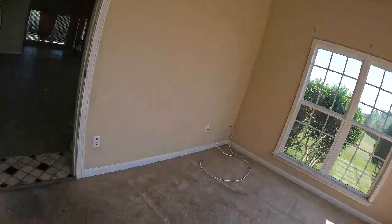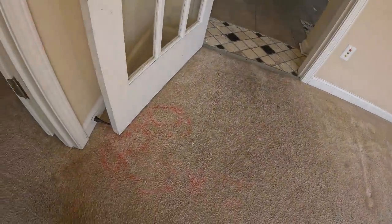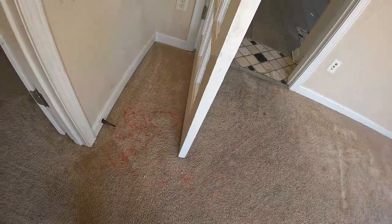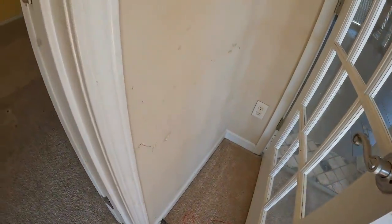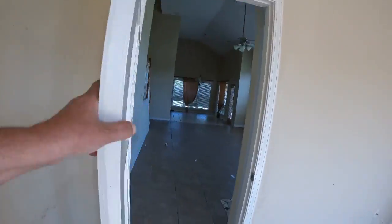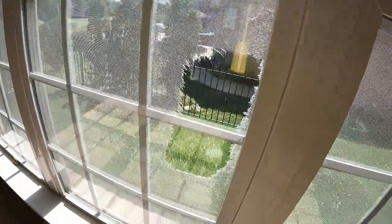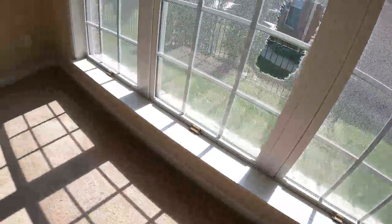Going into this sunroom slash office, I'm seeing some kind of red dye in the carpet — I couldn't imagine what that is. There are multiple marks throughout the walls all the way around. There's a hole in the screen on the window facing the neighbor's house, and this is simply a child's drawing on the wall.